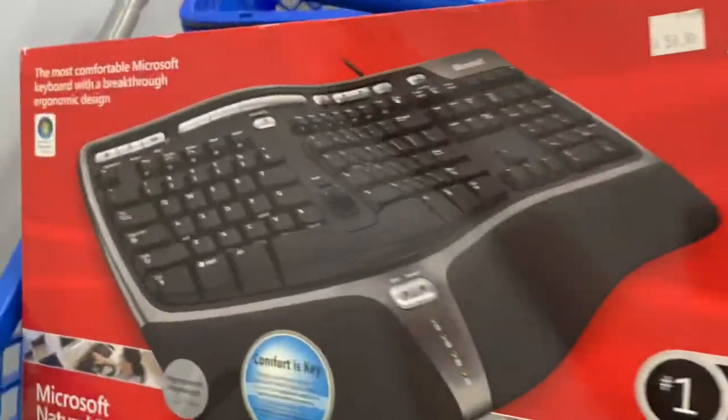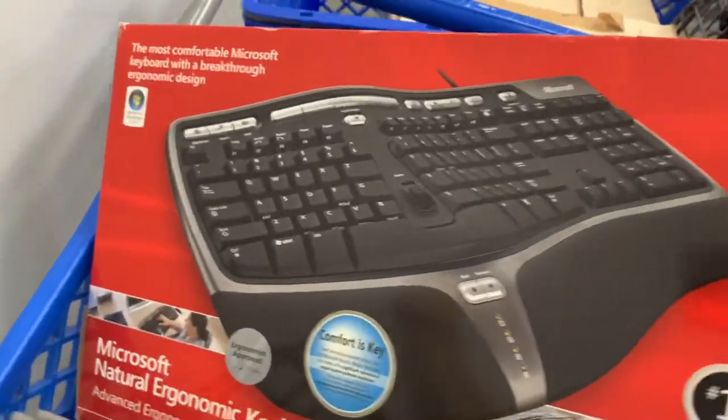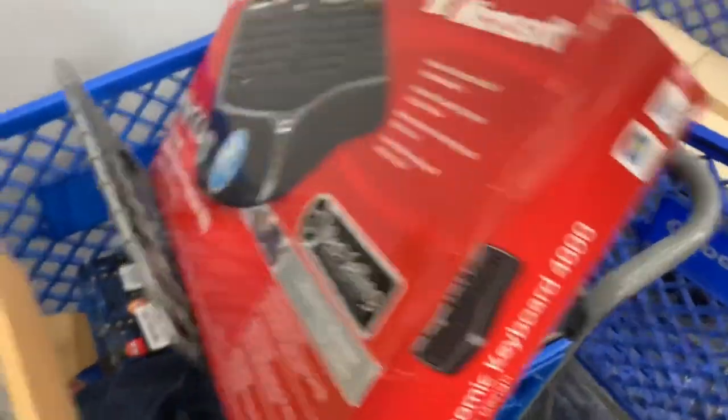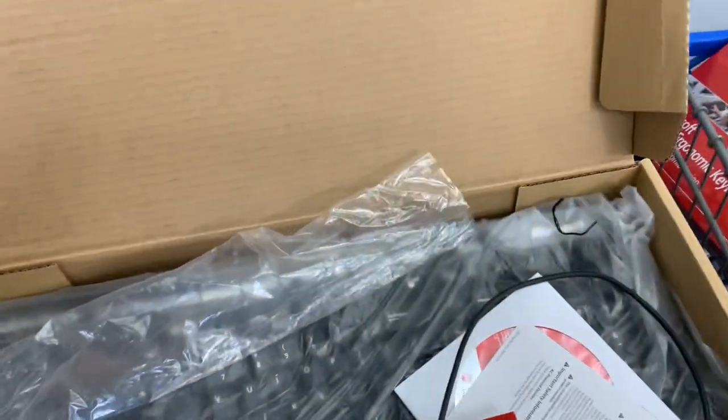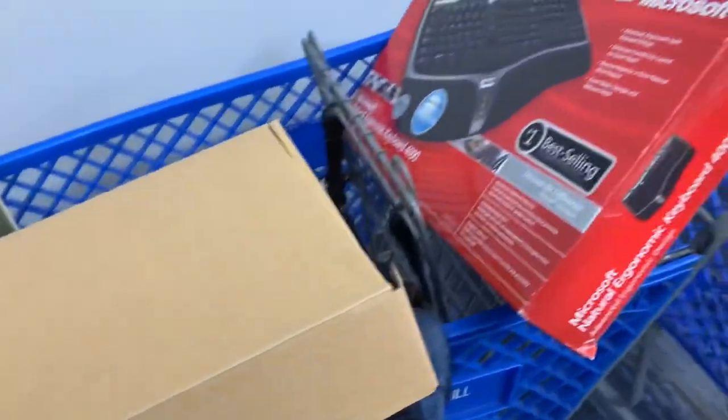Next up is this Microsoft keyboard — it's the Ergonomic 4000. We just listed a used one; this one I think is used but has all the original packaging. I'm definitely going to pick it up. I think it'll sell anywhere between $40 and $80, and they want five bucks.